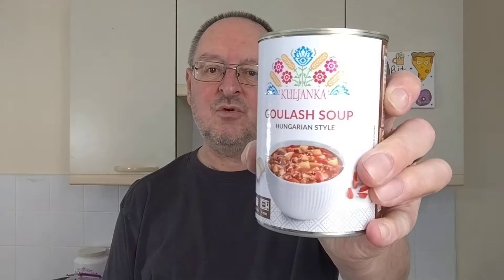Hello, I'm Steve, this is Bit of Munch. Now the colder weather's on the way — well, probably — so I thought I'd have a tin of soup. I got this one from Lidl: goulash soup, Hungarian style.